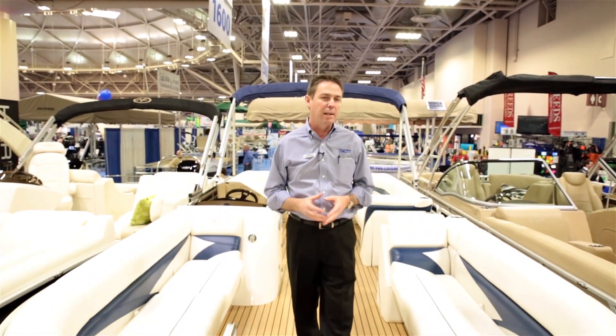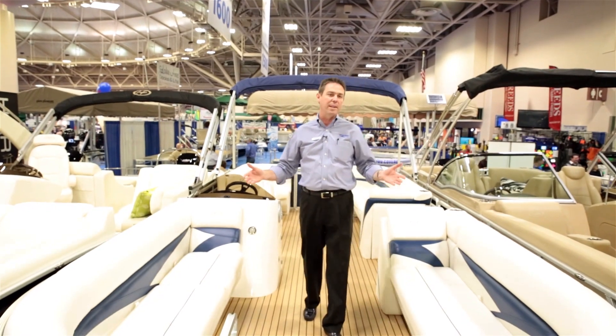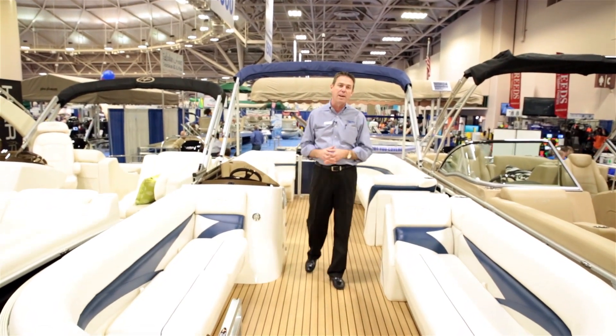Hey there, I'm Dave Biggie with MarineMax. Welcome aboard the cruiser line from Harris Pontoons. One of the most significant features on this cruiser is the amount of floor space. And as I begin to back up, you'll start to see just how open and immense the space is aboard this fine vessel.